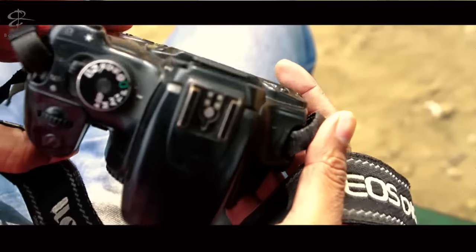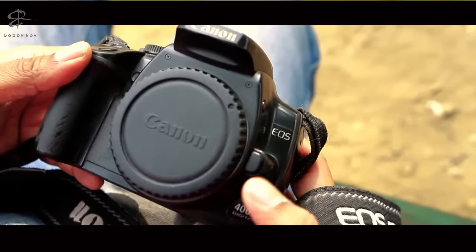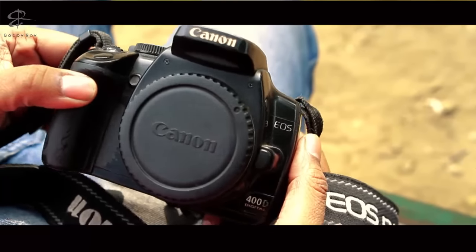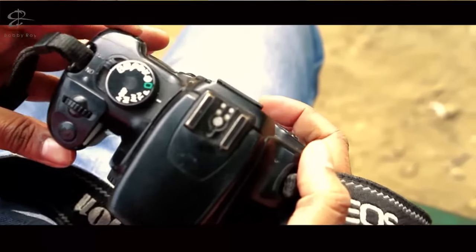This is the first camera that I have. It was released way back in 2006 — this is none other than the Canon 400D. This camera is what got me into digital photography, or rather professional photography. It still works — it doesn't look like it, but it does — and I still love this camera.